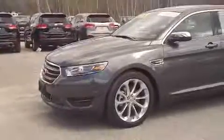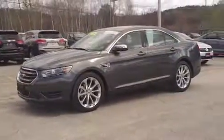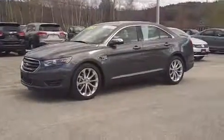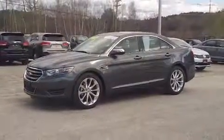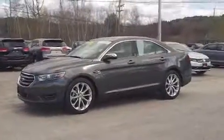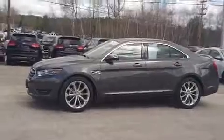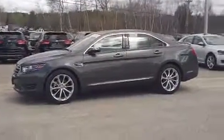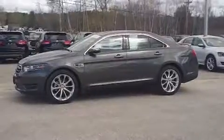Feel free to give us a call at Row here in Auburn at 784-2321. We can't wait to talk to you and help you through the car-buying process — we make things as simple and easy as possible. Again, 784-2321. We all hope you are having a great day!